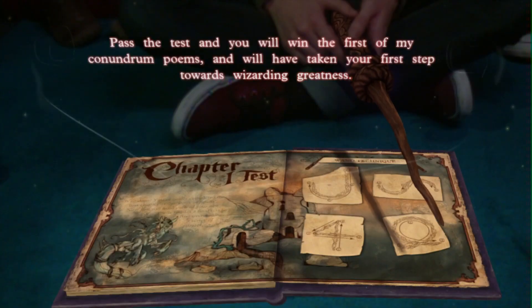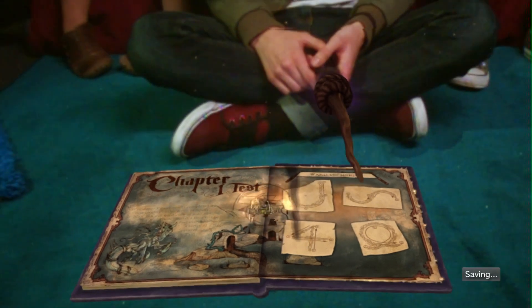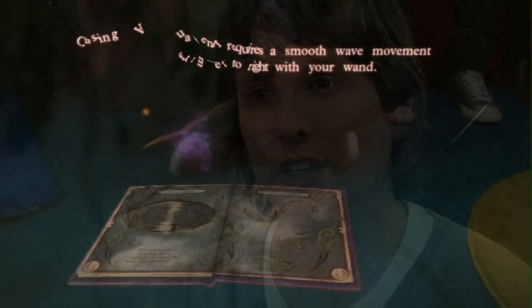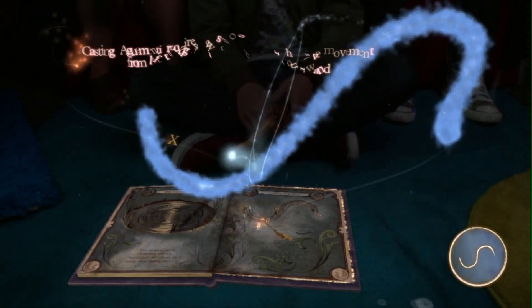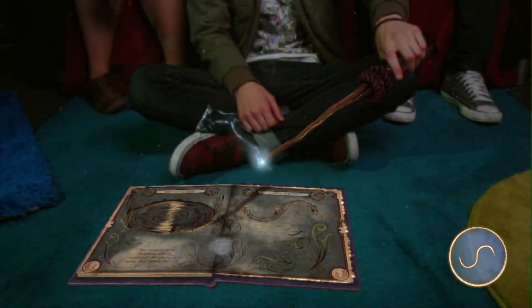Once you've learnt those four spells, there's an end-of-chapter test that will test you on those spells, taking you through many different areas with tasks that require you to use all four spells you've learnt in that chapter. When you first cast a spell, a spell effect appears on the end of your wand so you can immediately tell what spell you have cast. For example, the Aguamenti spell — which is the water spell — is a blue bubbling orb on the end of the wand, and when you pull the trigger of the motion controller, this orb turns into water spraying out from the end of your wand.